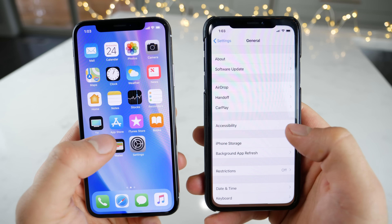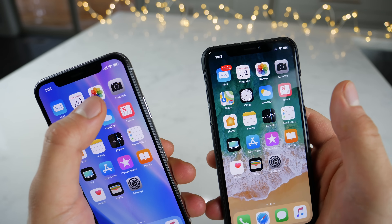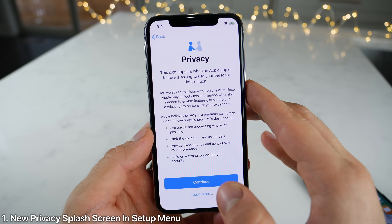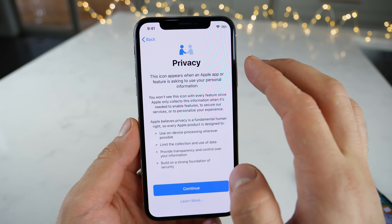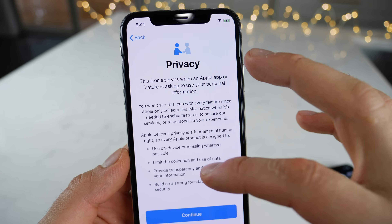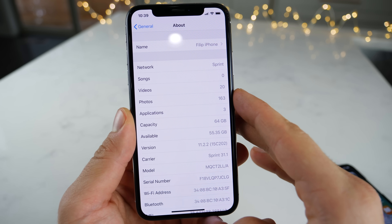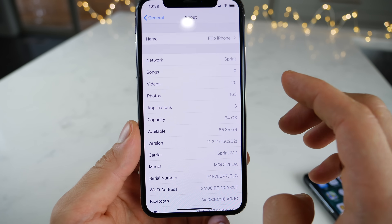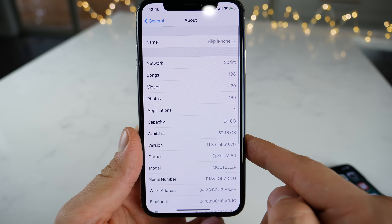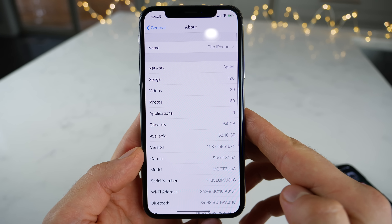I'm going to start by showing you the version numbers — iOS 11.2.5 on the right for comparison and 11.3 on the left. First thing I wanted to start off with is in the setup menu. The first time you use it, you're going to see this interface — the privacy settings. Now there's a change: whenever the privacy settings are being used in the status bar, you will see this icon, two people shaking hands, basically when any of your personal data or information is going to be shared. This is a considerably large update. Before updating on a 64-gigabyte device, I had 55 gigabytes after, only 52 — so it took up three gigabytes to install, just for your consideration.